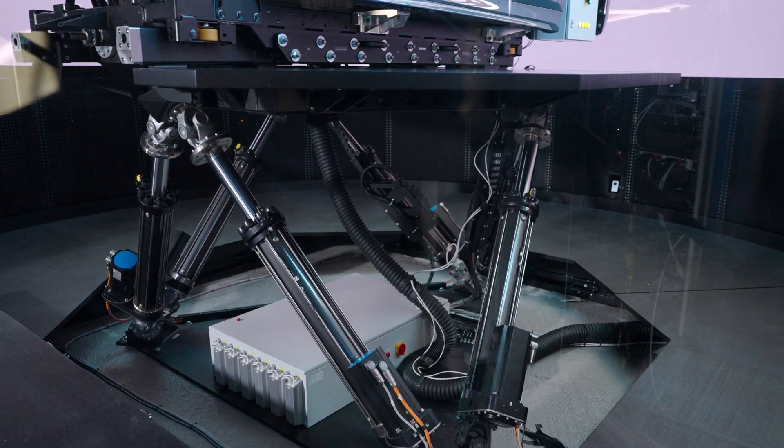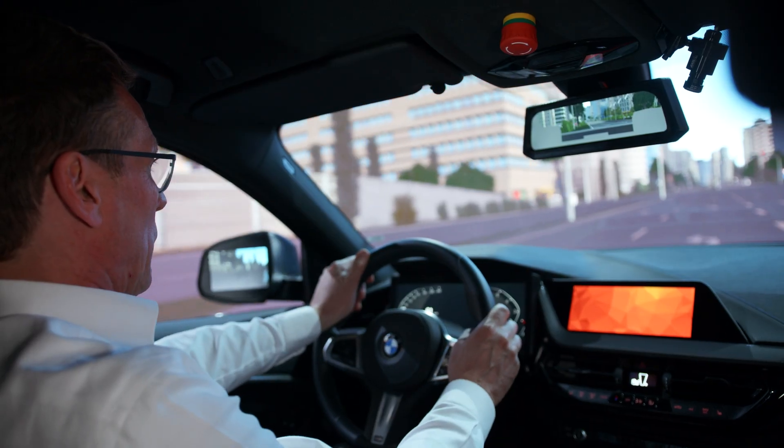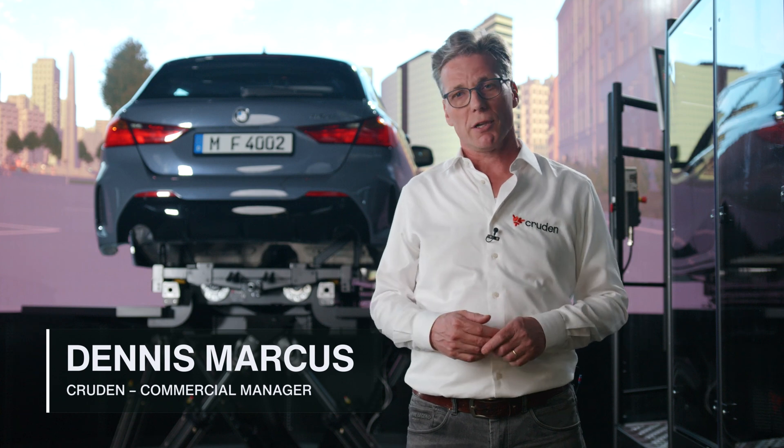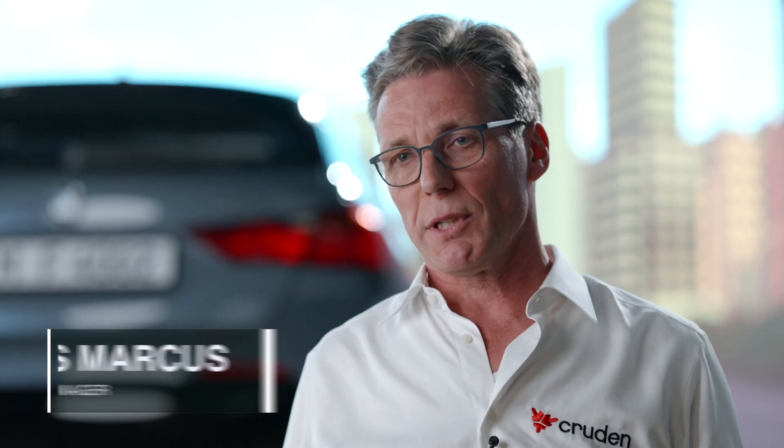The BMW Driving Simulator Center is unique in many ways. Rune implemented a variety of driving simulators, each customized for specific tasks, with the LED wall visual systems as their main innovation.